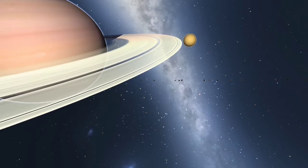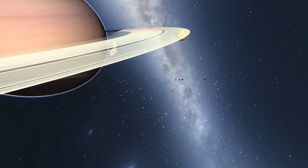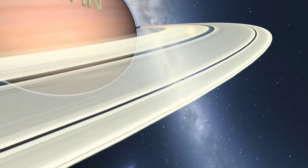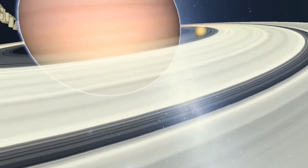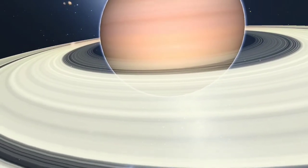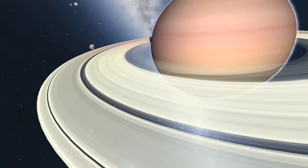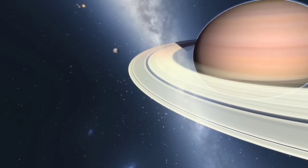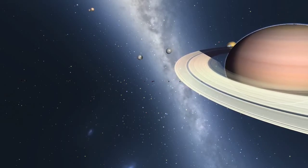Although all the gas giants have some form of ring system, Saturn's is by far the largest and widely considered the most beautiful. It consists of billions of tiny water ice particles extending over 120,000 kilometers out from Saturn, but on average only 20 meters thick. Due to its size and composition, Saturn's ring system is the only one visible through a telescope.